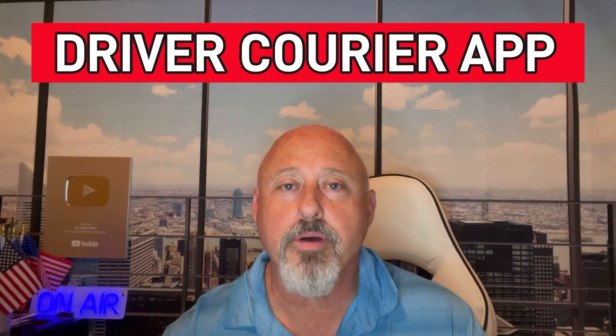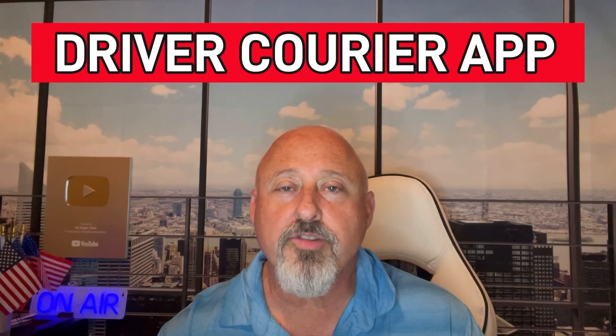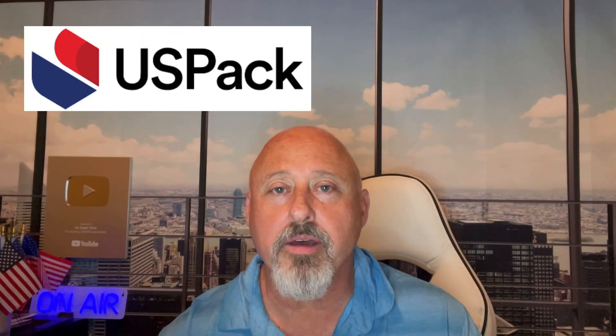In today's video, I'm going to be talking about a driver courier app. With this driver courier app and this company, you're going to be able to deliver medical supplies, medical specimens, and auto parts. Now, this company has been around for quite some time, but a lot of people have not heard of it. It's called USPAC.